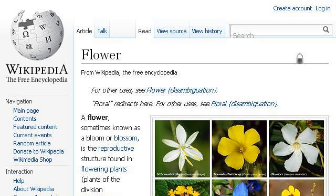If you don't find useful information on the previous sites, try en.wikipedia.org — the web page 'Flower, Wikipedia, The Free Encyclopedia.' This is the link.